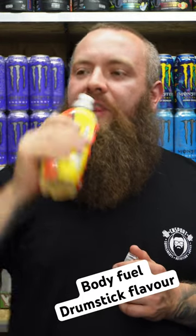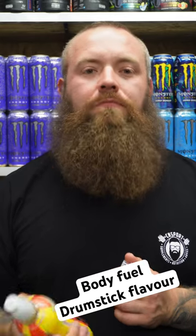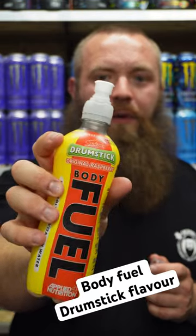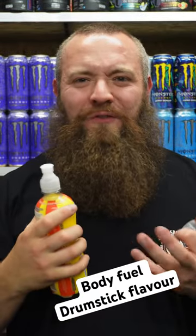Oh my god, it tastes just like it! Best one by far — the best Bodyfuel by far. It's even got that creaminess. Yes, buzzing with that.